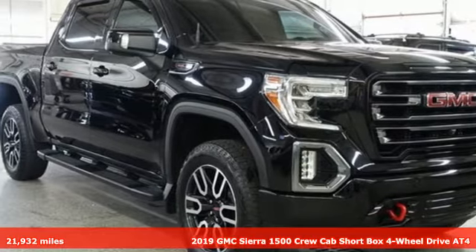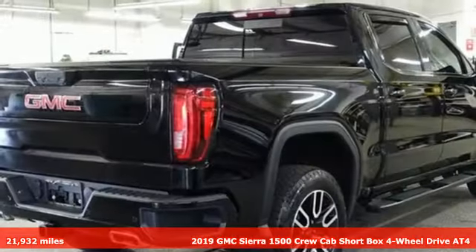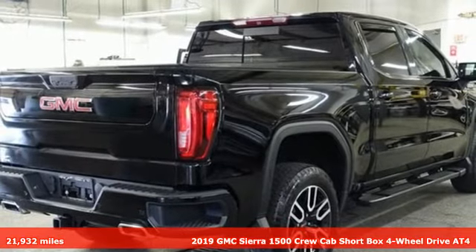Here's a 2019 GMC Sierra 1500. GMC, it's not just a vehicle, it's a professional grade tool.